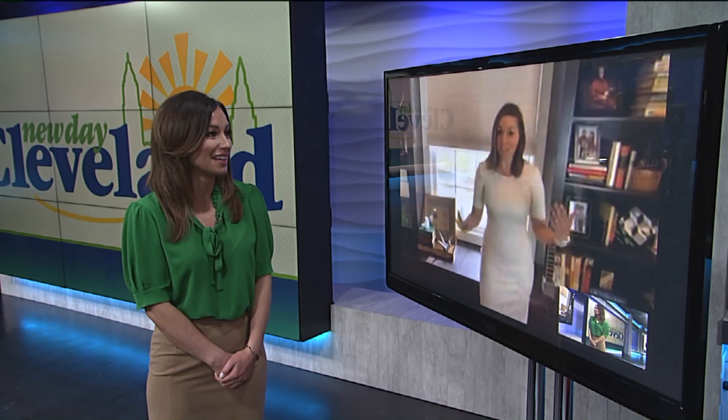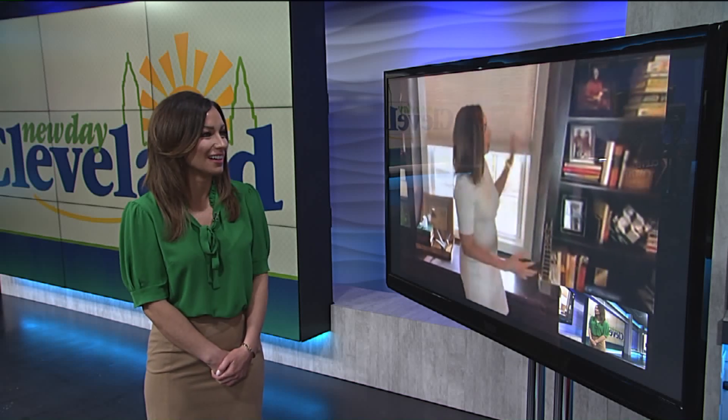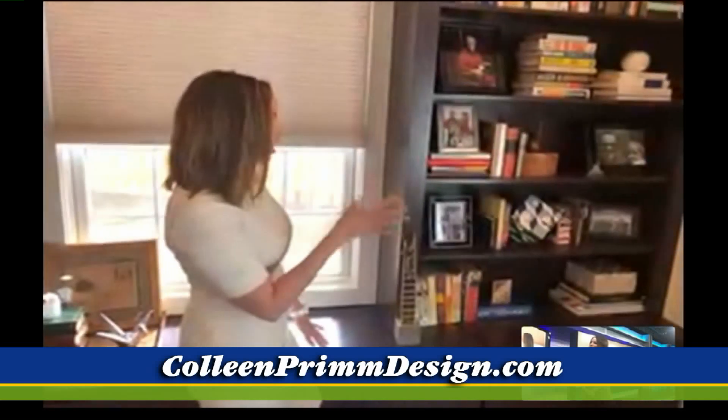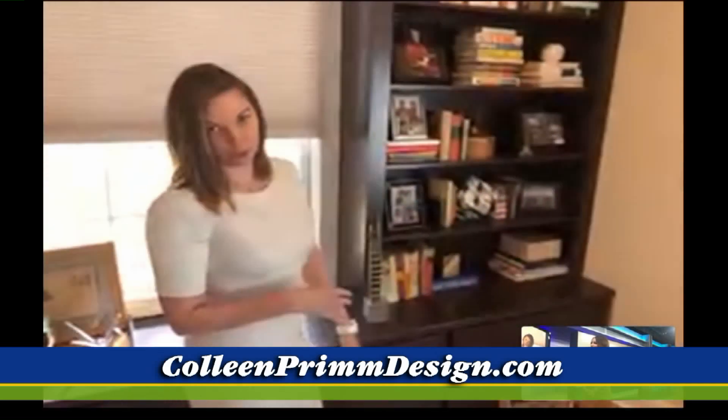I love some of these ideas. Now clearly, you've designed this — this is one of your clients' homes? Yes, this is one of my clients' homes. I did design the room colors and the built-in bookcases. The bookcase color is Black Bean by Sherwin-Williams, and the wall color is Natural Tan by Sherwin-Williams as well.